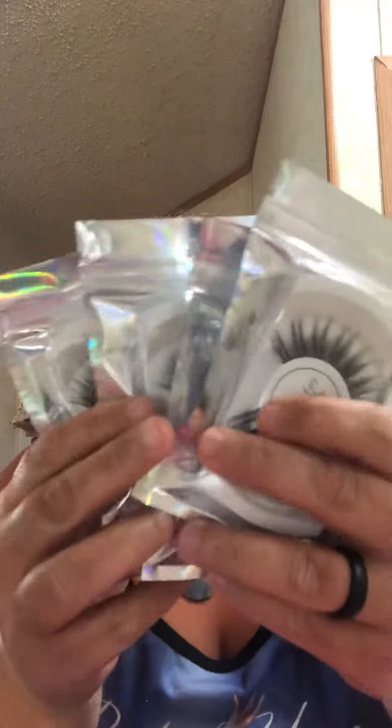This is my Lashy Bag! If you like this video, comment, rate, and subscribe. Bye!